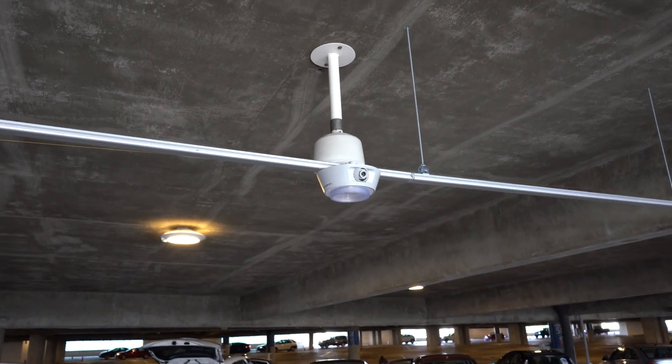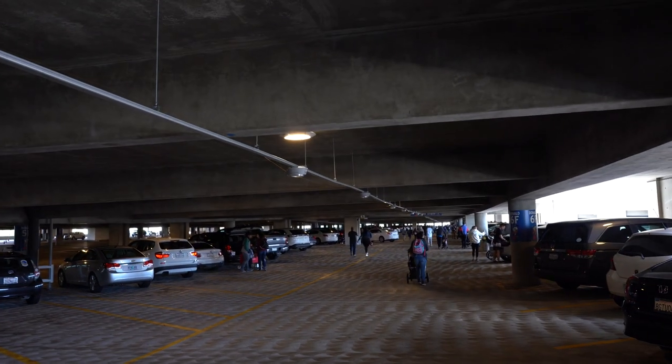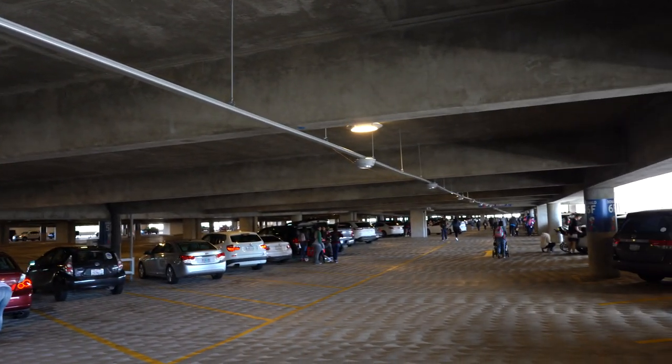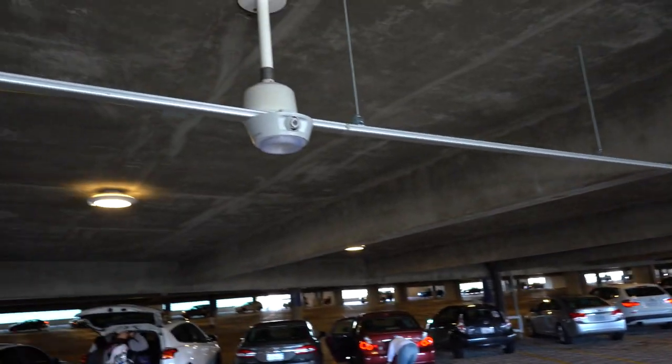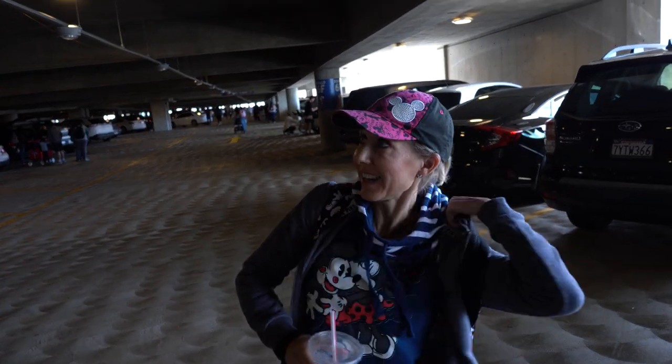That is really cool. They put in a new camera parking system the whole way down that'll light up and tell you where spots are open. They've got a camera looking at every car, and that'll be really nice.